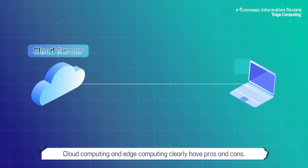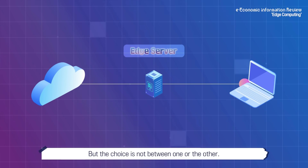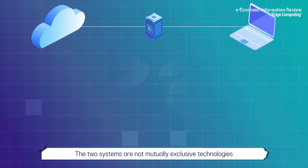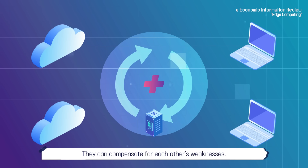Cloud computing and edge computing clearly have pros and cons, but the choice is not between one or the other. The two systems are not mutually exclusive technologies, but are close to being complementary. They can compensate for each other's weaknesses.